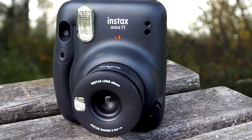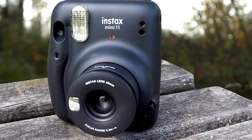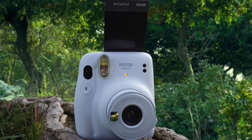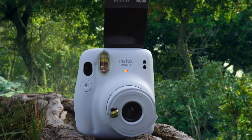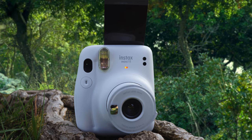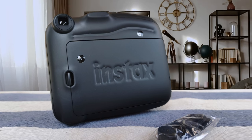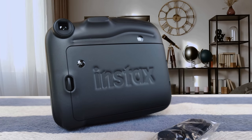Shots in very low light tend to come out darker than desired — this is where some sort of exposure compensation would be useful. Ultimately, the Instax Mini 11 is for those seeking the easiest-to-use instant camera for the most popular instant film format. The addition of more reliable auto exposure is appreciated.